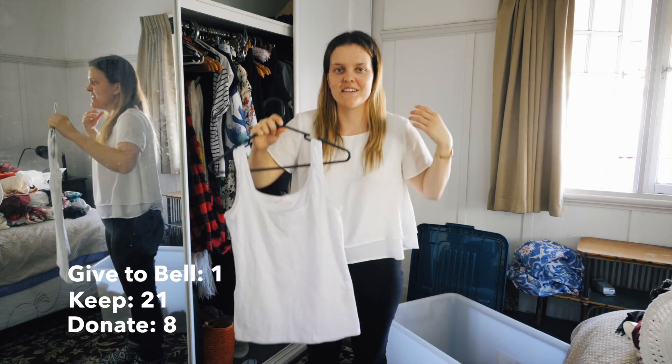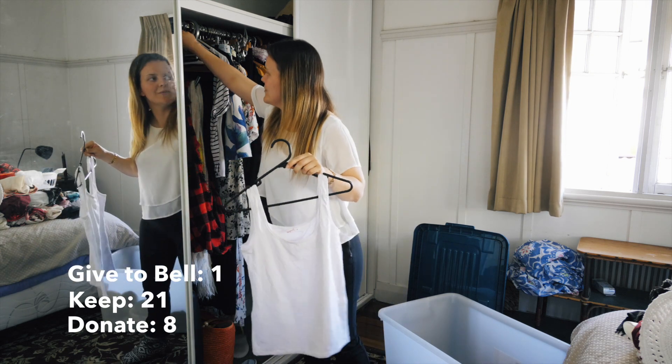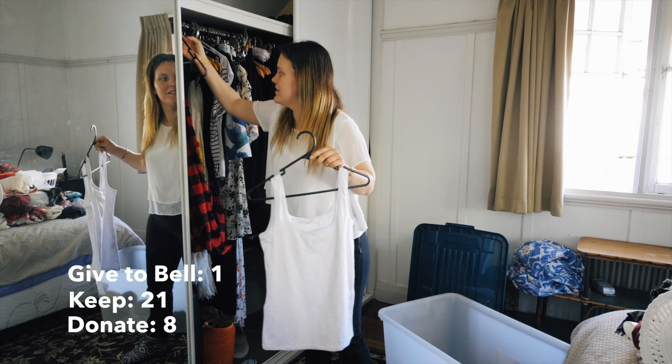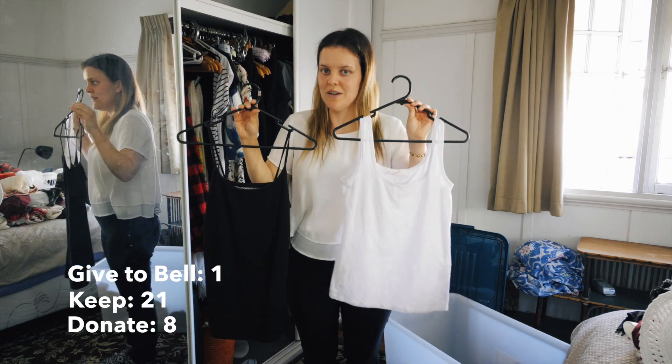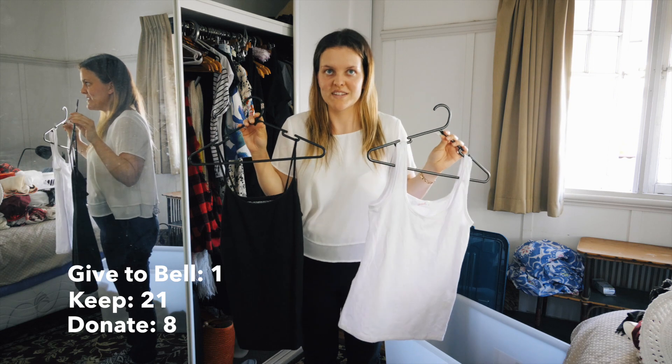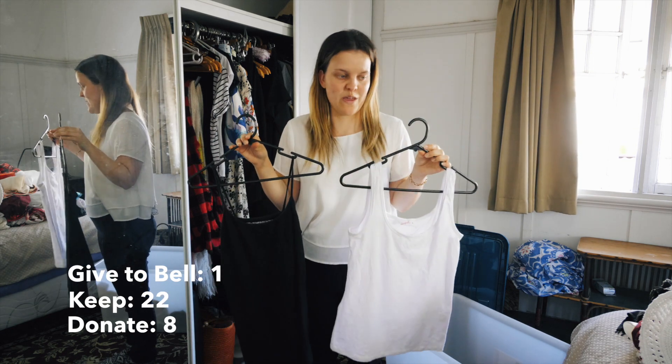Next are my basic singlets - a white basic singlet and a black basic singlet. The black one goes up higher on the neck than the white one. I wear them in winter under shirts and all kinds of things, but in summer I'll probably just wear them as singlets.